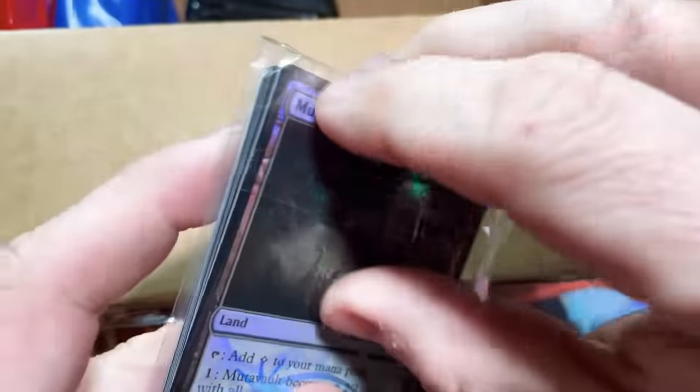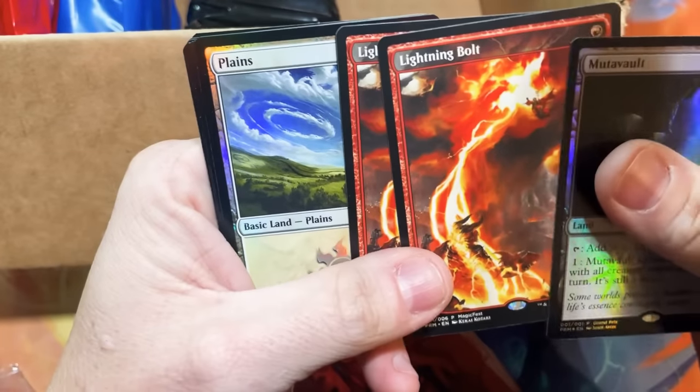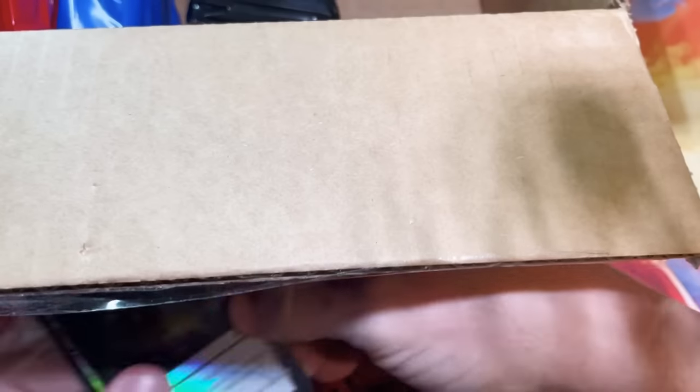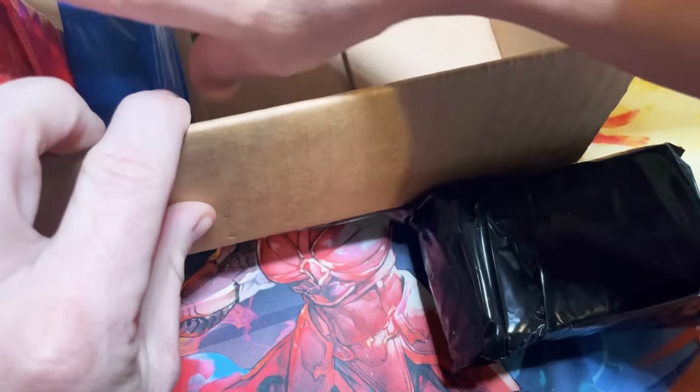There's a foil Sol Ring, and what's in this little team bag? Let's see — Lightning bolts, some plains and mountains, and Path to Exile. A little bit of everything there. So that's just the stuff we know about, and then we get further into the box and there's stuff that has been double-wrapped.